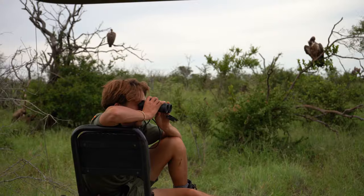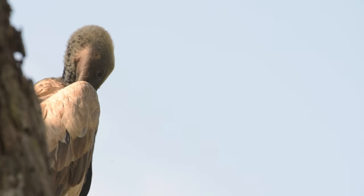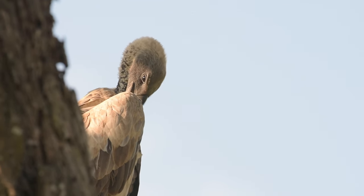Vultures see eight times better than humans can, which is the equivalent of constantly looking through binoculars. Despite the vulture's reputation for being an unclean bird, they're actually one of the cleanest birds we find locally, as they bathe extremely regularly.